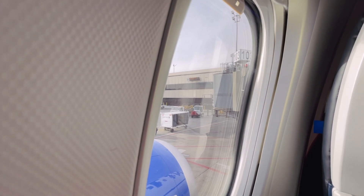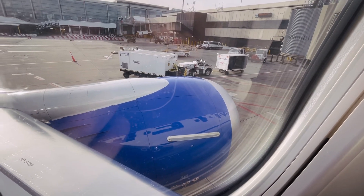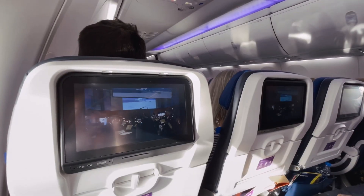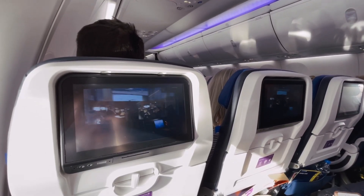All right folks, we're off — pushing back out of Charlie 103 here at Newark.